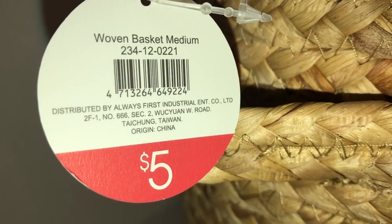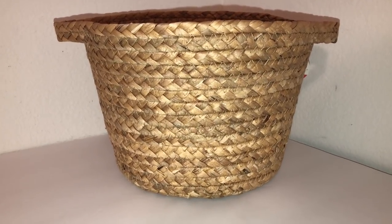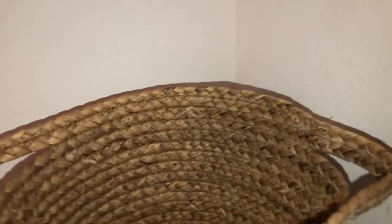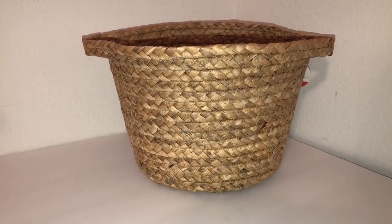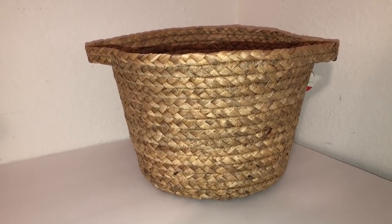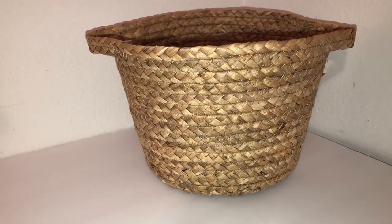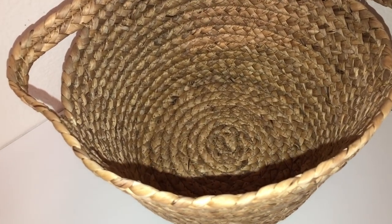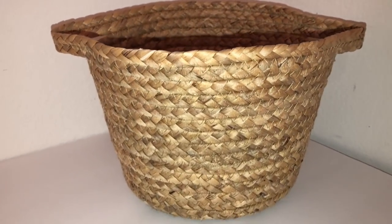I pulled out one basket so you can see exactly what it looks like — a simple woven basket with handles on the sides. I'm planning to use them inside my linen closet to store small items: maybe nail polishes, bath bombs, toothpaste, toothbrushes — little things that fall through the holes of bigger wire baskets. It could also be used in the bathroom, under the counter, or inside bedroom closets. There are so many ways to use this.